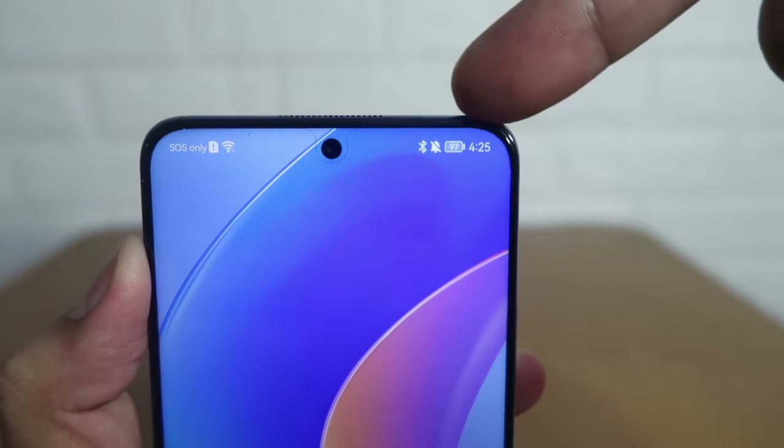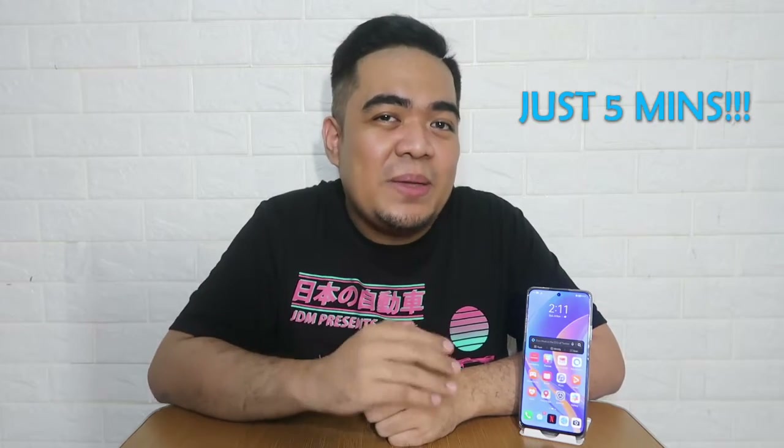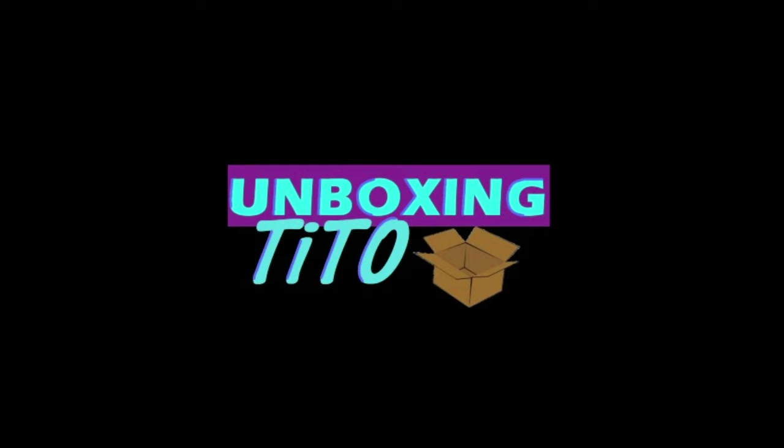Hey guys, welcome back to our channel. On our last video we did an unboxing and full review of the Huawei Y9. This phone is gorgeous — it has an excellent design, edgeless display, and a great battery. But one of the downsides is that it still doesn't have access to GMS or Google Mobile Services. Don't worry, because in this video I'll show you how to install Google Mobile Services in less than 5 minutes.